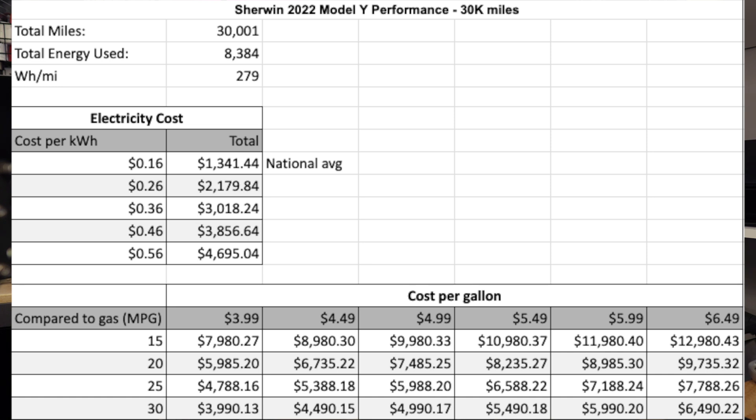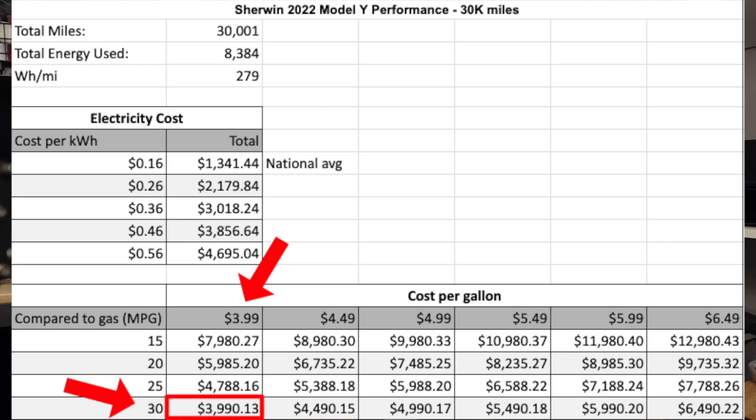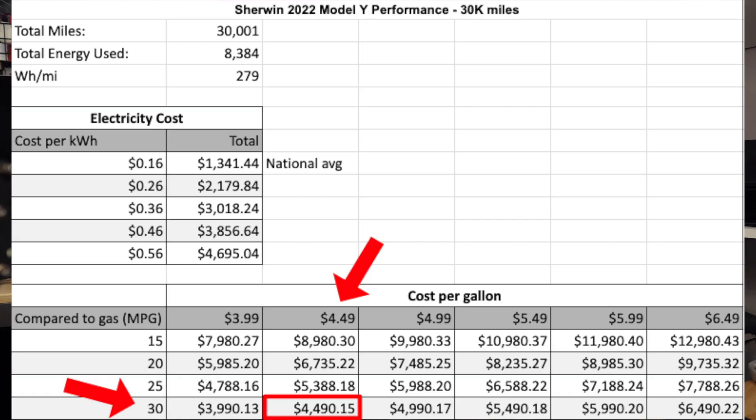Below is a table showing cost per gallon versus miles per gallon. For a gas vehicle similar in size to the Model Y, I'd use a Toyota RAV4, which gets roughly 25 to 30 miles per gallon. Taking 30 miles per gallon: if gas is $3.99 per gallon, driving the same 30,000 miles would cost $3,990.13. At $4.49 per gallon, that rises to $4,490.15.